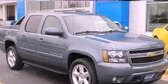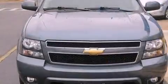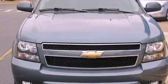This is a 2009 Chevrolet Avalanche. Whether hauling, commuting, or towing, this truck is the right one for you.